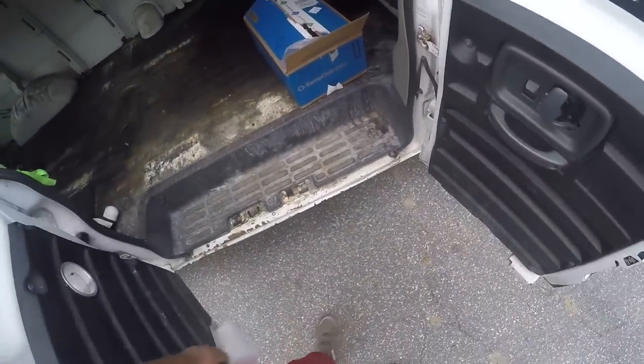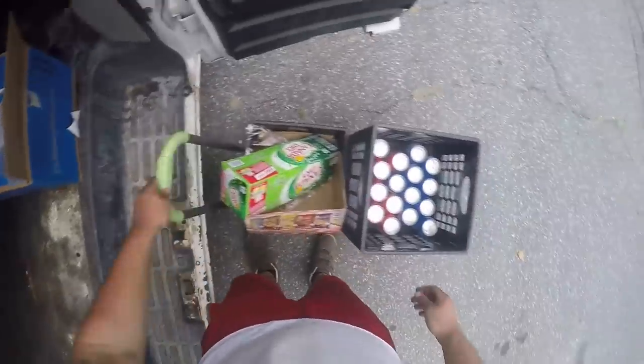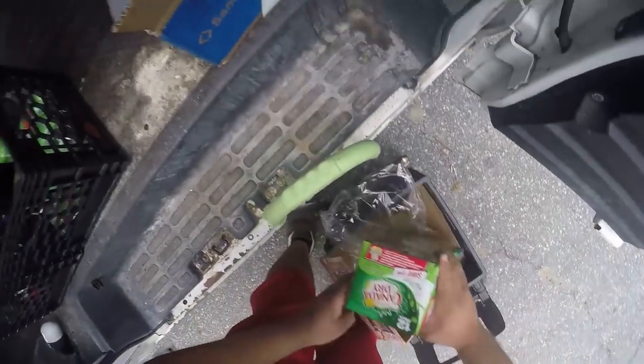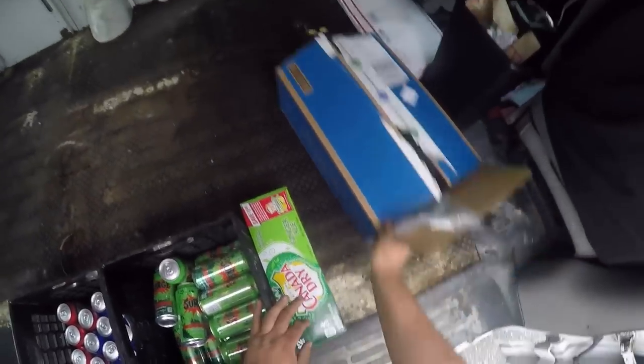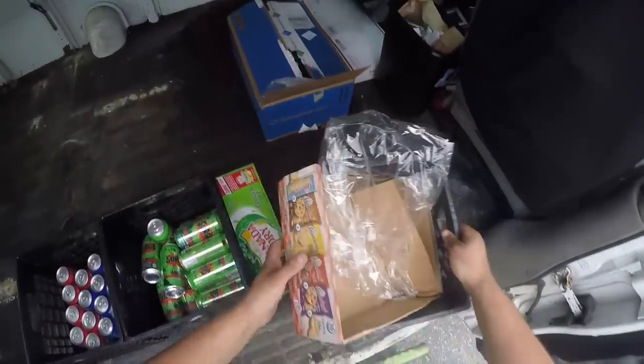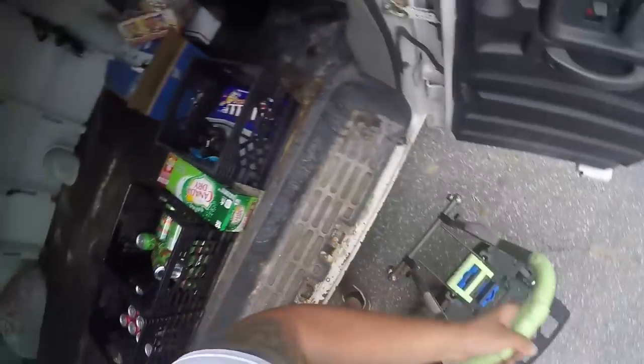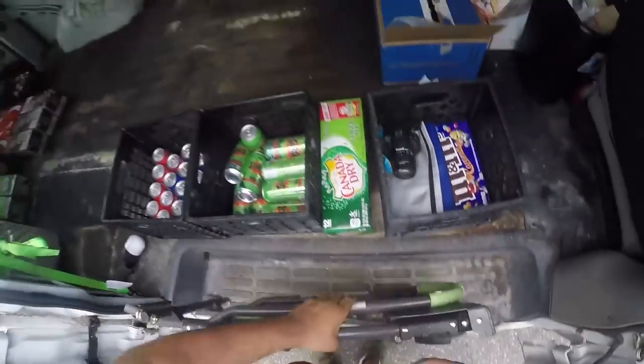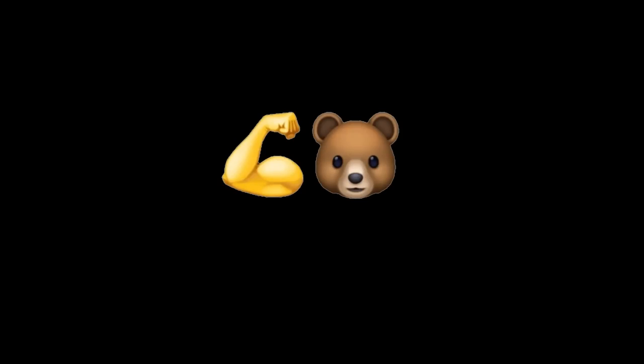Putting the van back together — this system is working really well, I'm really happy with it. You can tell this was a cleaning van before because all the white stuff in the van is bleach stains, or I think it's called Firestorm that they were using.